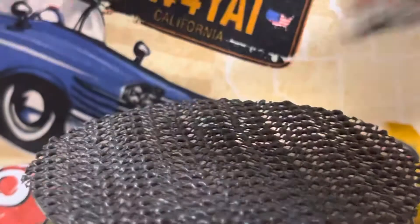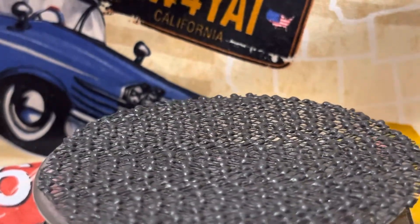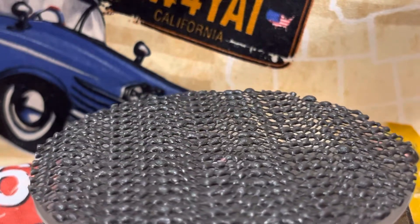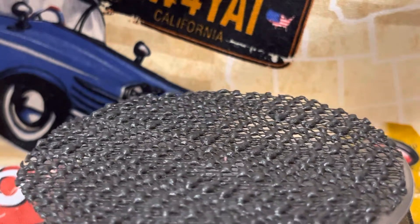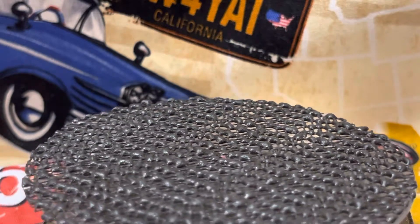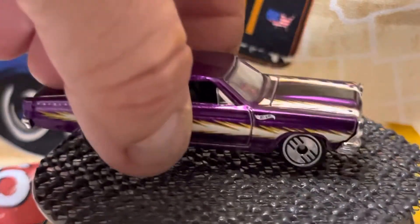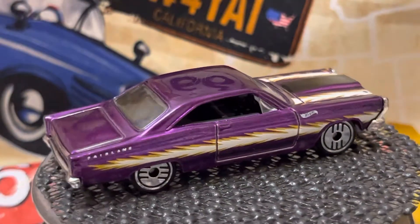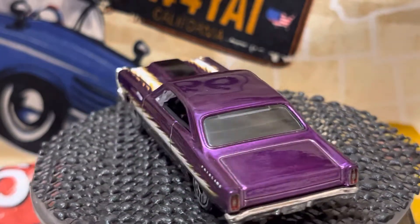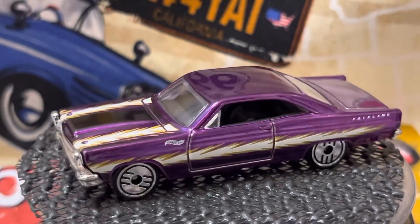Oh, that's a beauty. I think that's my favorite out of this bunch. I'm going to blow the dust off of them. This next one — 66 Ford Fairlane GT. Like I said: great detail, great paint, sucky wheels. Come on, Mattel, you can do better than that. It did a pretty paint job. I like it purple.